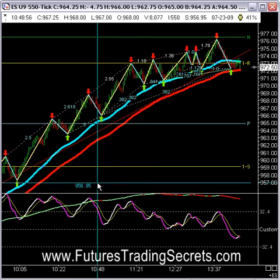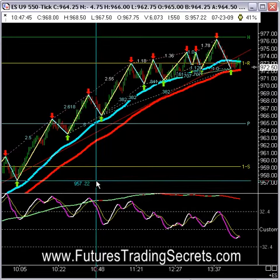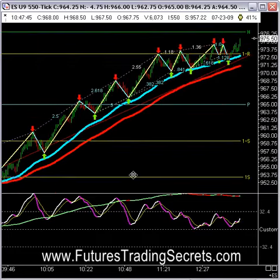This is Bill McCready for Futures Trading Secrets. I'd like to comment on today's market action.